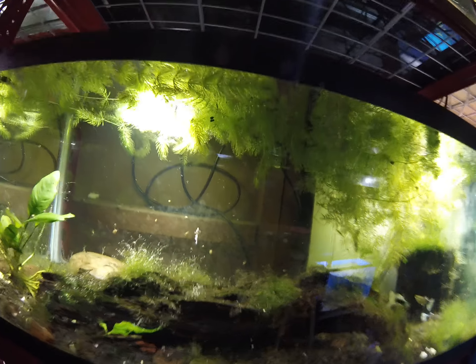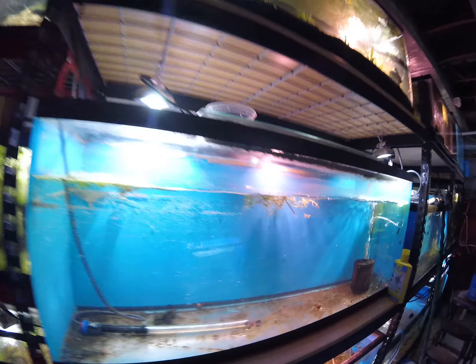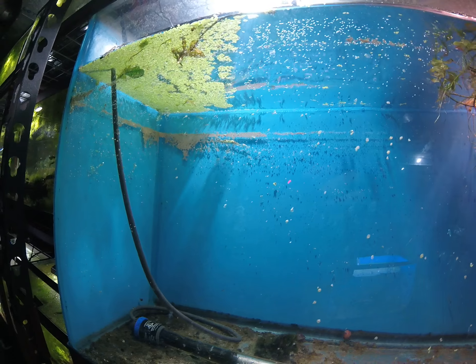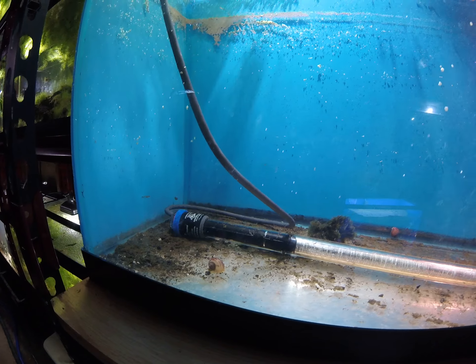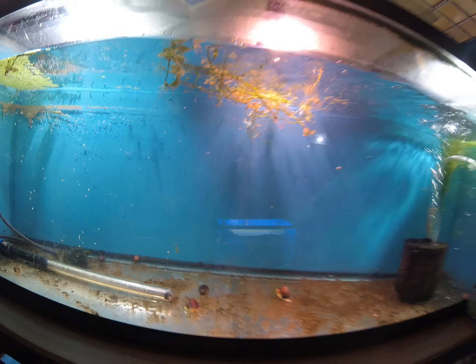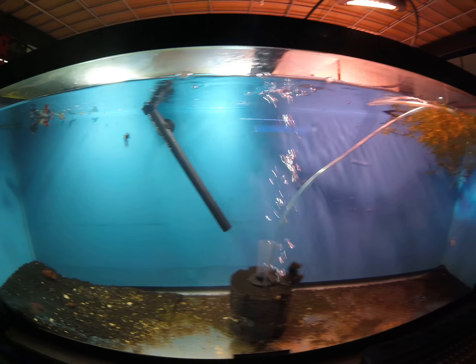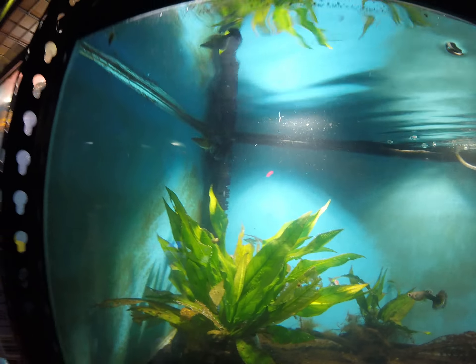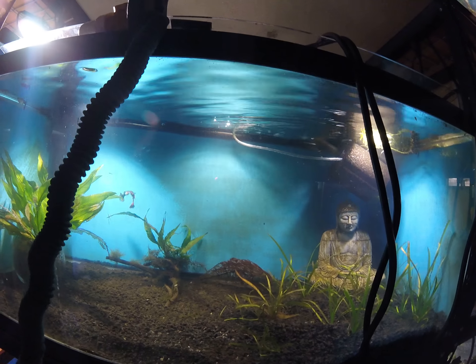I have new baby guppies in almost every single guppy tank. I think this one has brand new babies and a couple-day-old babies. My snails from Life with Pets are doing great. I think I've seen new babies in this one, but I'm not sure. I definitely have new babies in this one, which will be the first batch of this kind. And no deaths.